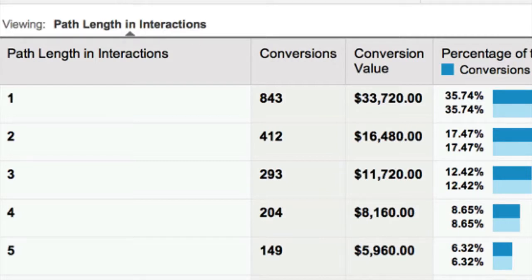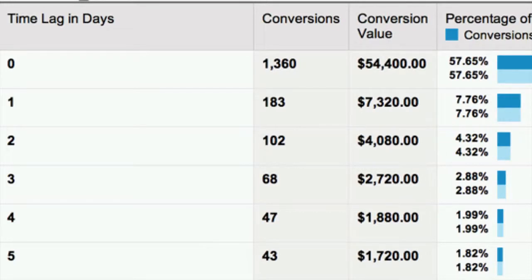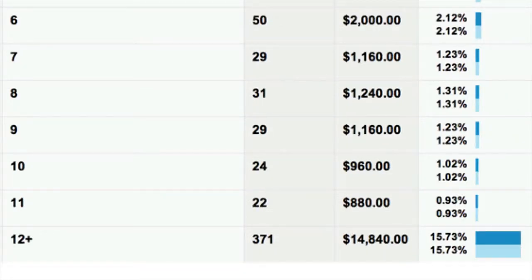Here's something else interesting in analytics: the path length in interactions — how many pages on my site they dealt with. A good slice of my customers purchased in the first three pages, but a lot still buy at four and five pages. And looking right down to the end, 6.74% of my customers still purchase after 12 or more visits to my website. Brandable domains and multiple contact points is the secret here. Looking at the time lag in days, a lot of people purchase in the first or second day — but 15.73% of my buyers come after 12 days. Multiple touch points, repeated contact, and people will buy if you have a good brandable product and don't apply too much pressure on the front end.